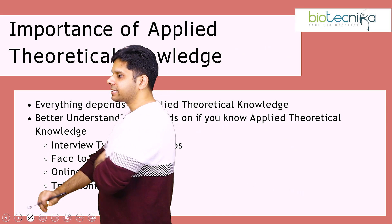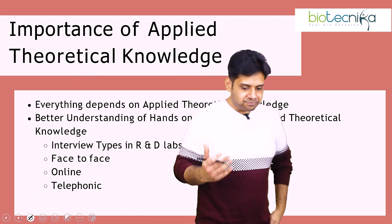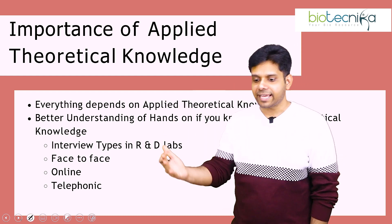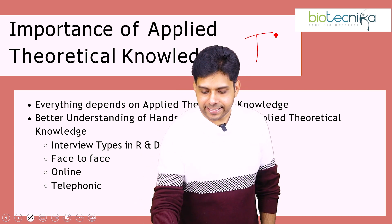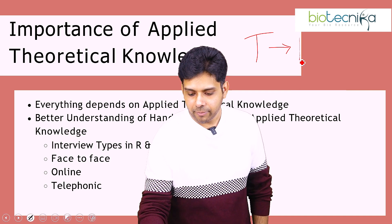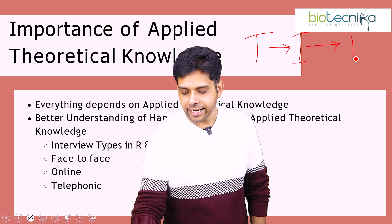Many students will say, 'Sir, this internship is online, so we're not getting hands-on.' You have to know that hands-on comes in the second step. There are three steps to your experiment: first is the theoretical knowledge you have; second is the hands-on, whatever instruments you will use — the execution of the knowledge; and third is the data.